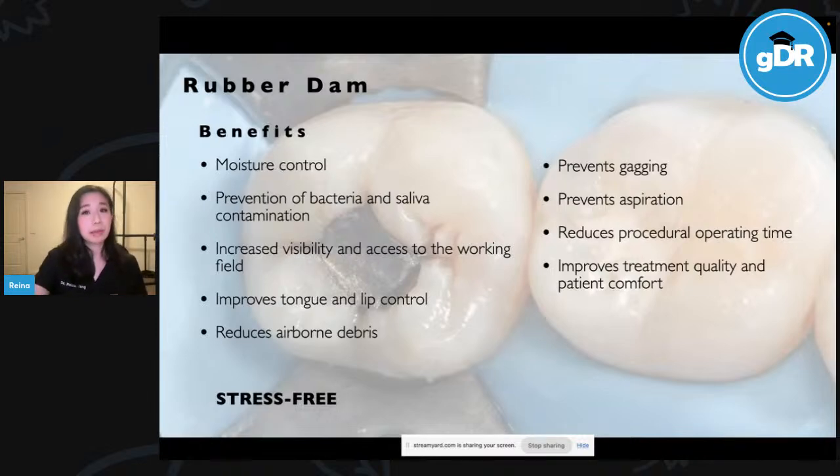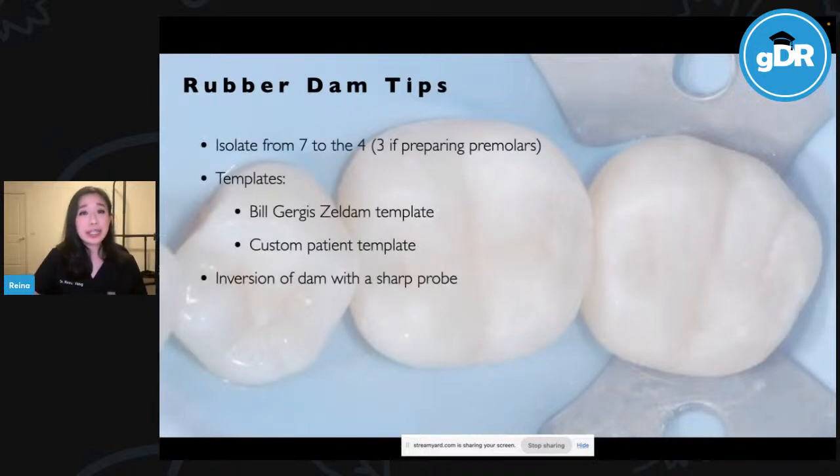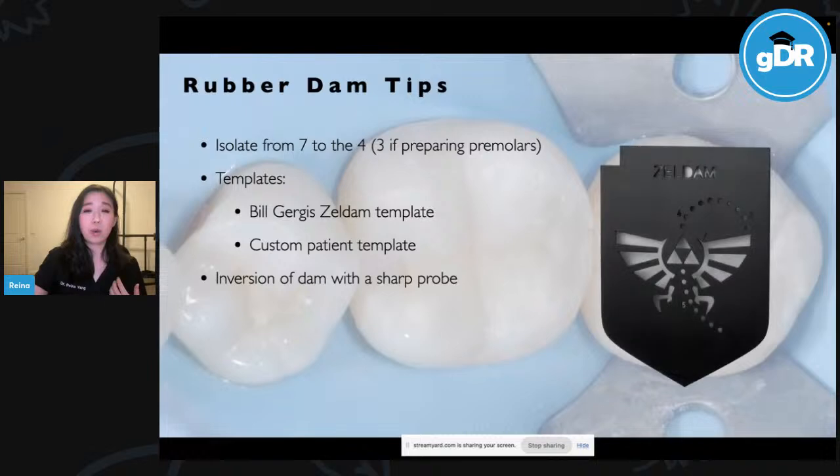Rubber dam's application is therefore advised whenever adhesive procedures are performed. The benefits of rubber dam are countless, but most importantly, once you've got it on, it really does just make your dentistry stress-free. Here are some tips I've found particularly helpful. I will routinely isolate from the 7 to the 4, or the canines if I'm cutting a premolar, because we generally get better visualisation and inversion of the dam. A template I find quite helpful is the Bill Gerges-Zeldum template — easy for nurses to punch the holes, and the hole spacing is not too far apart nor too close together where you can get tearing.